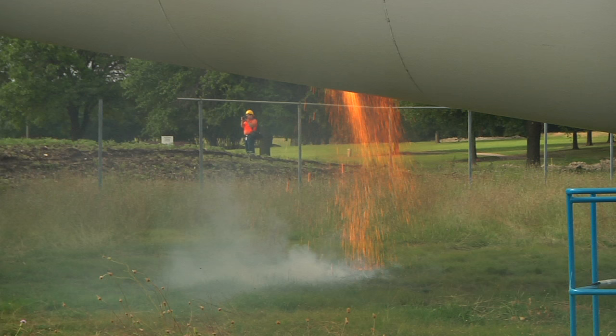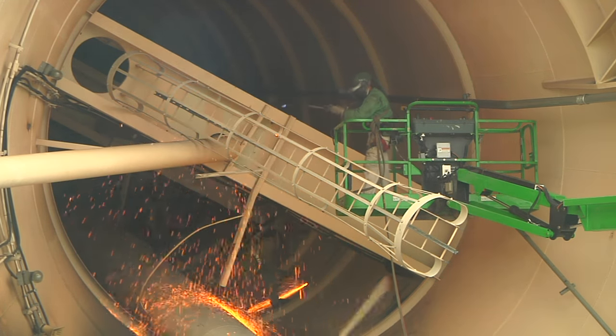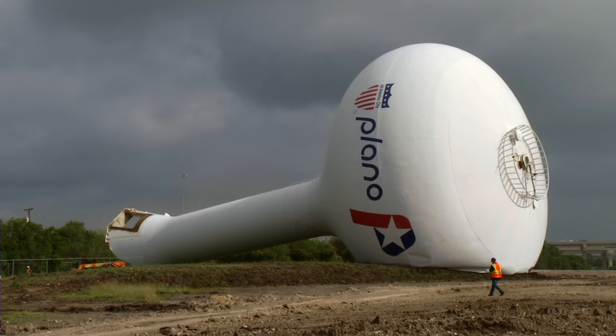Now that the tower is on the ground, crews will spend several days cutting it up for scrap. Soon, there won't be any traces of it left as portions of Legacy West begin to rise where it once stood.